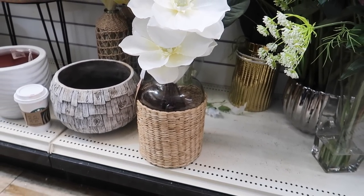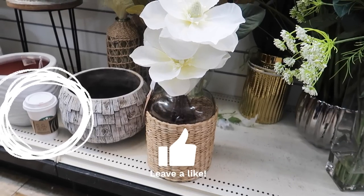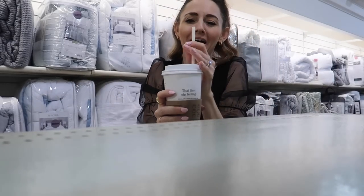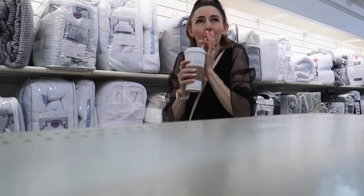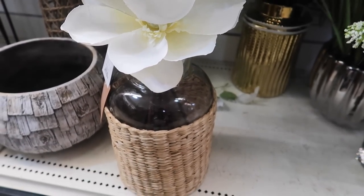I often leave my coffee cup around when I am shopping, so if you see a random displaced coffee cup throughout this video, don't worry — it's just fine. Let me know in the comments below if this ever happens to you and you're running around the aisles trying to find that missing cup of coffee.